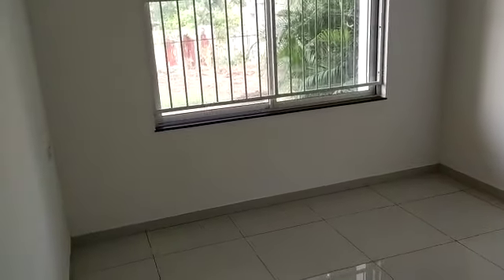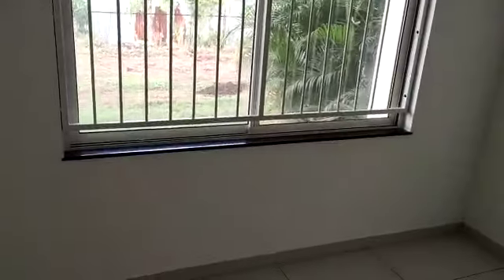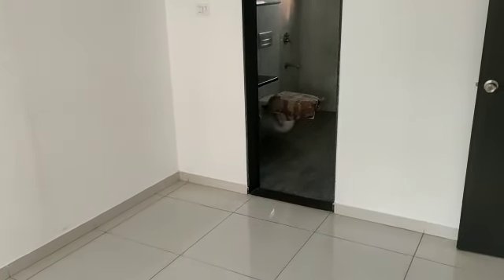And this is your master bedroom, with an attached toilet.